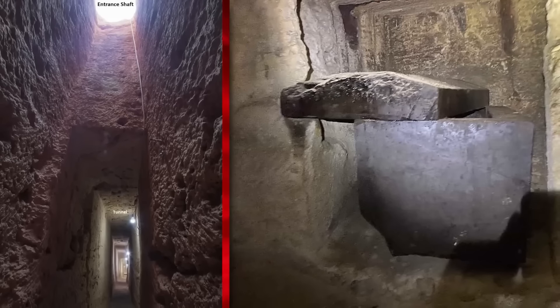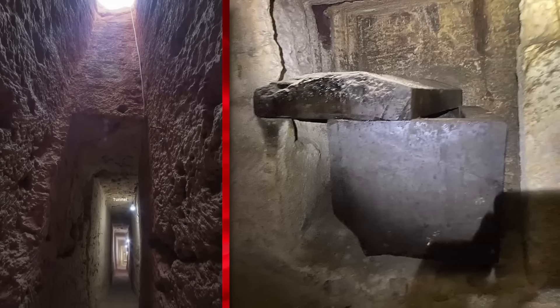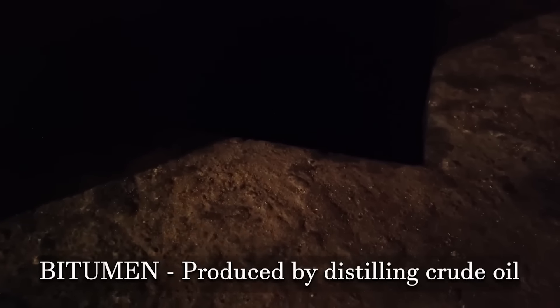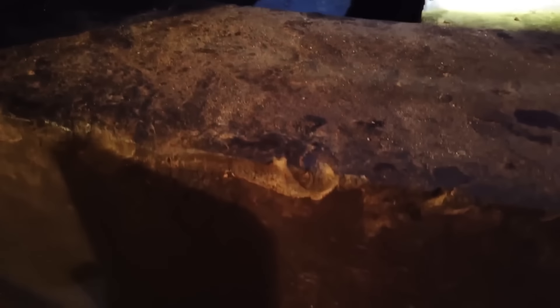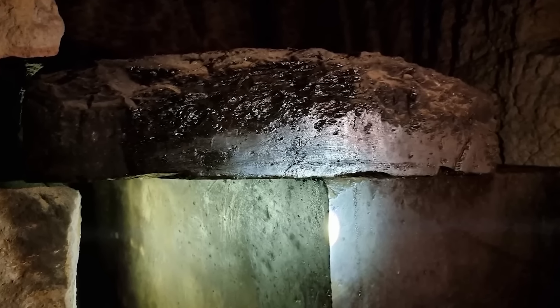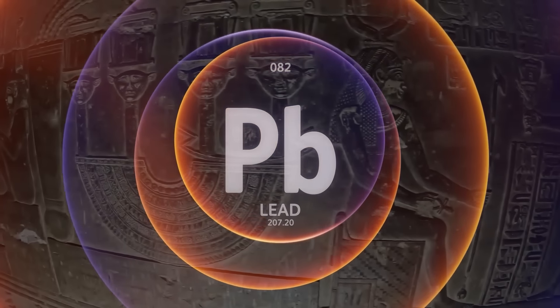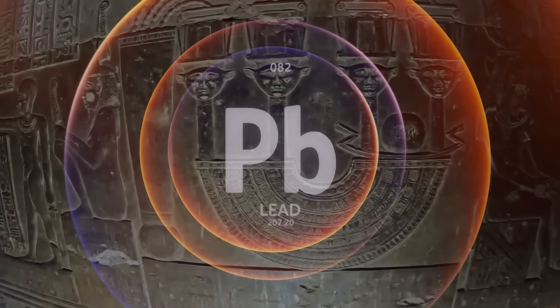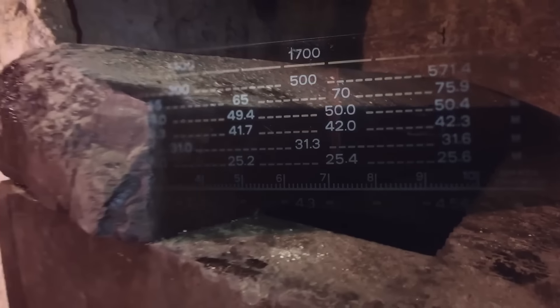The precision required to lower these gigantic objects without error suggests a technological ability that we do not fully understand. One sarcophagus found on the second level was particularly remarkable — it was covered in a thin film of bitumen, with a metallic coating beneath it. This metal, containing elements like lead and zinc, is puzzling. Why use a metallic coating inside a sarcophagus? Lead, in particular, raises questions, as it is known today for its use in radiation shielding. Could the ancient Egyptians have been aware of this? Moreover, measurements showed unusually high levels of gamma radiation inside the sarcophagus, further hinting at a function beyond burial.